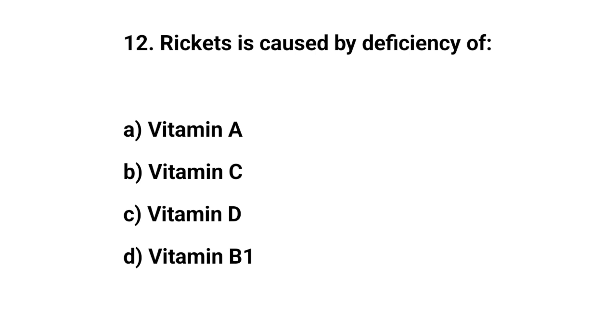Question number twelve. Rickets is caused by deficiency of. The right answer is C. Vitamin D.